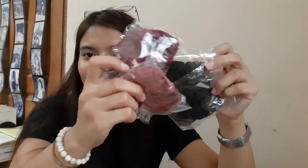I got scrunchies! Ang cute lang kasi nung nakikita kong scrunchies online. So I have one in maroon, in old rose, tapos dalawang black. This one is 32 pesos each.